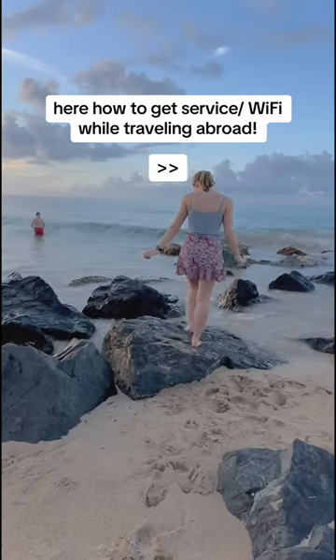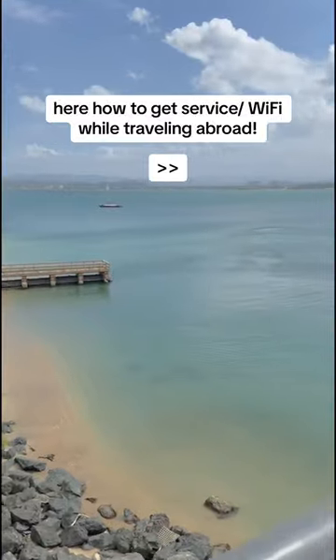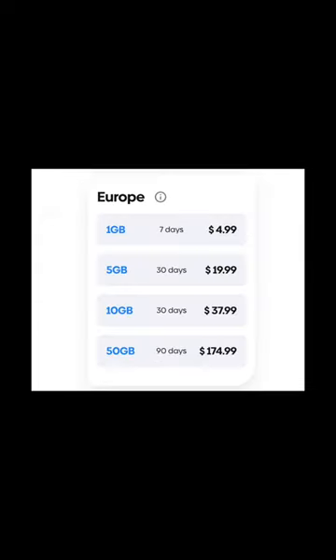If you're traveling abroad this summer, you're probably wondering what you're gonna do with your phone and how you're gonna get service. This easy app makes it so simple — all you do is type in your destination and it'll give you options for eSIM cards. They're honestly really affordable too.